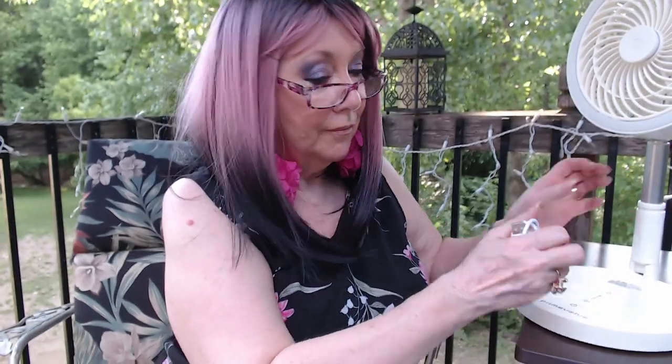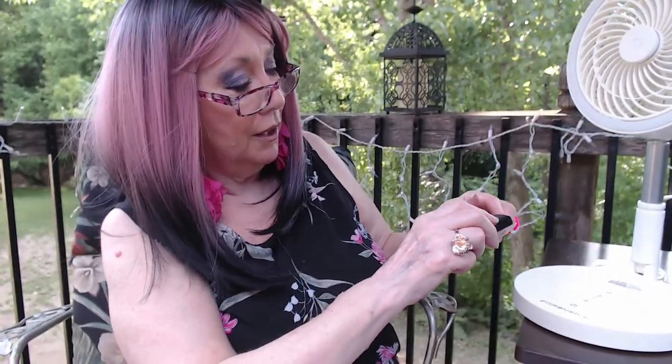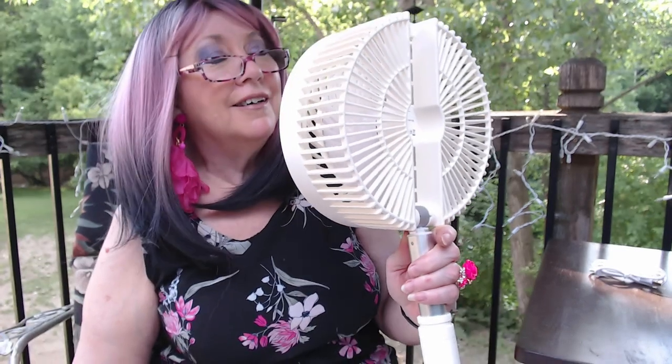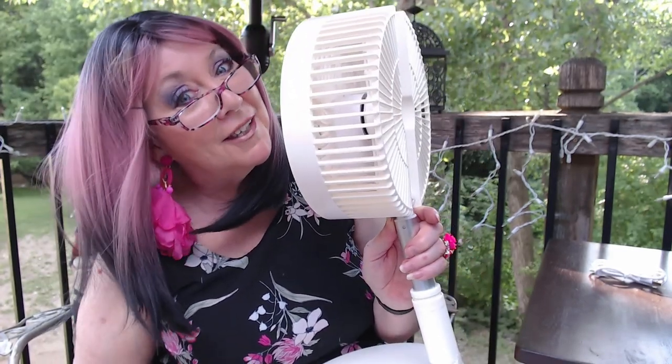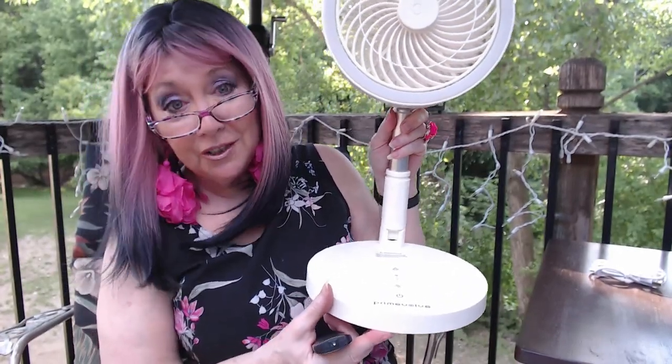It's got three speeds. I'm going to use my remote. It is going. I put it up to the microphone so you can hear how quiet it is. That's on three, the highest. That's on one, two, and three. I tell you, it feels like a little bit of heaven right now. That feels amazing. It's nice and cool. I did charge it so it is running.